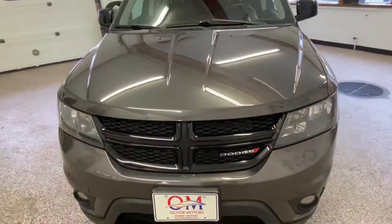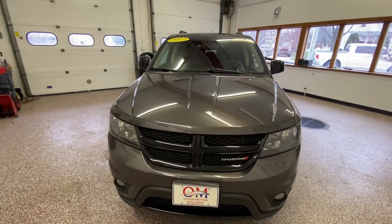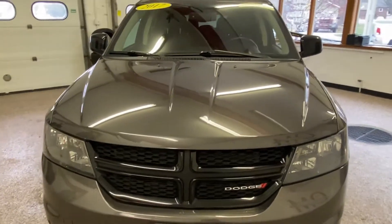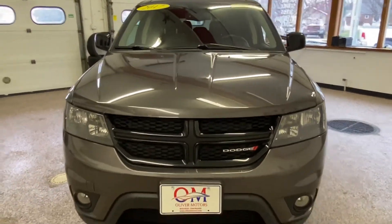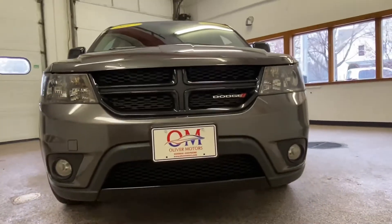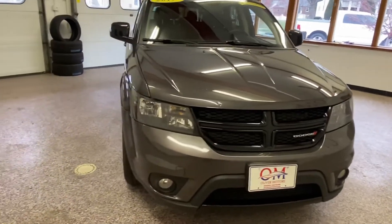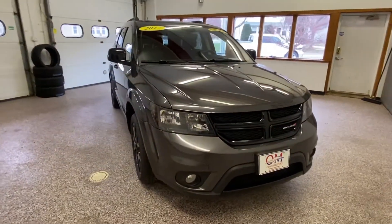Right now we're going to take a look at a 2017 Dodge Journey AWD GT. As we walk around this vehicle, you'll notice it does have a little bit more of an aggressive look — that black grille, the black wheels, and the black side mirrors. This is part of that GT package.